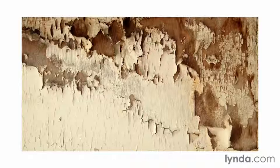Some textures are made up of multiple surfaces, like this peeling paint, where we see both the paint and the wood below it. And we're able to distinguish between these two materials based on the ways that they impact the light that hits them. The paint is a little bit shinier, and the wood is more diffuse.